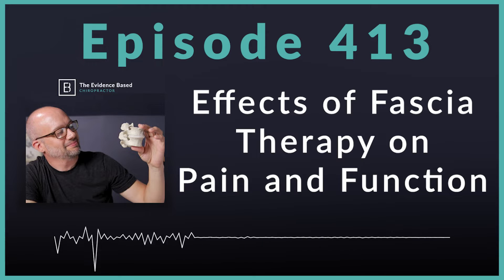Hello and welcome to the Evidence-Based Chiropractor. I am your host, Dr. Jeff Langmaid. This week we are talking fascia. I'll drop a link to the paper down in the show notes. A brand new study titled Effects of Fascia Therapy Versus Fascia Manipulation on Pain, Range of Motion, and Function in Patients with Chronic Neck Pain. We're going to dive into it and extract some clinical pearls along the way.